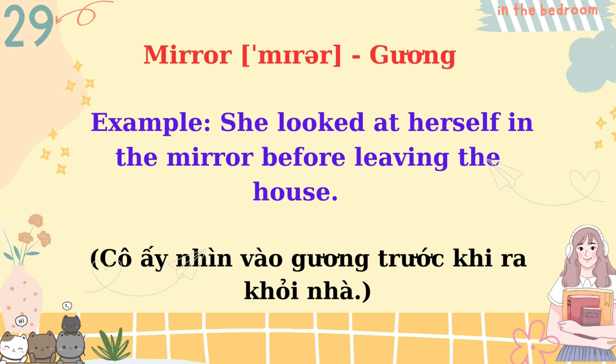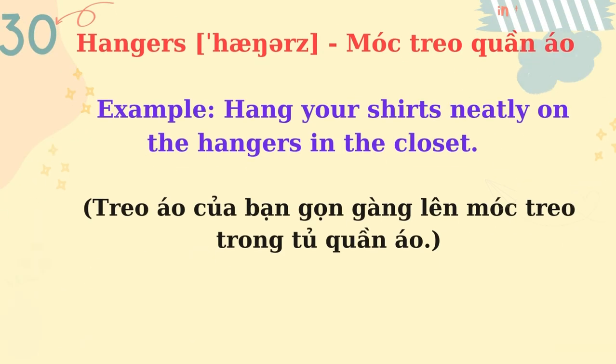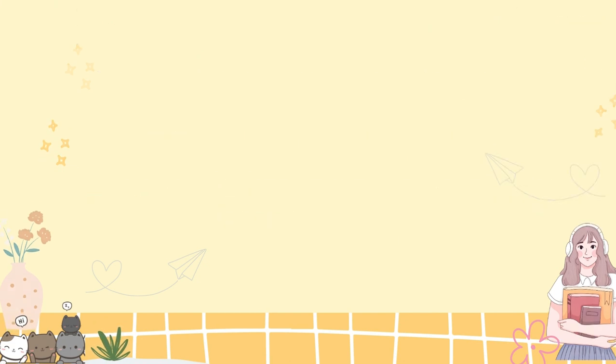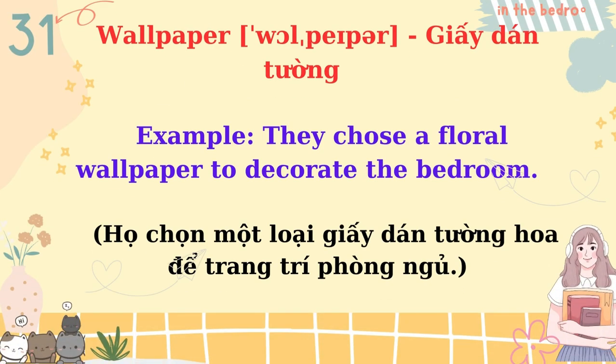Mirror. She looked at herself in the mirror before leaving the house. Hangers. Hang your shirts neatly on the hangers in the closet. Wallpaper. They chose a floral wallpaper to decorate the bedroom.